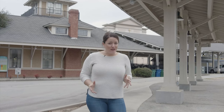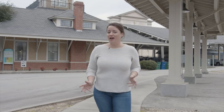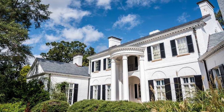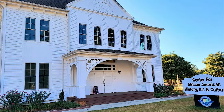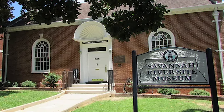History was not my favorite subject in school, but when I moved to Aiken it was hard not to love all the fascinating history about this small town. We have some of the best museums to learn all about it, like the Aiken County Historical Museum, the Aiken Thoroughbred Racing Hall of Fame, the Center for African American History, Arts, and Culture, and the Savannah River Site Museum, just to name a few.